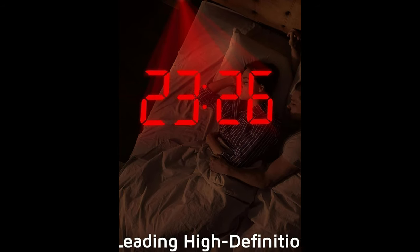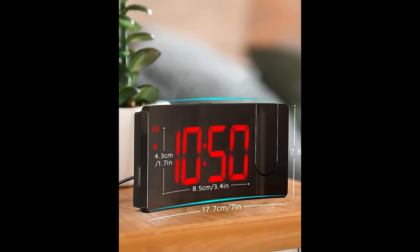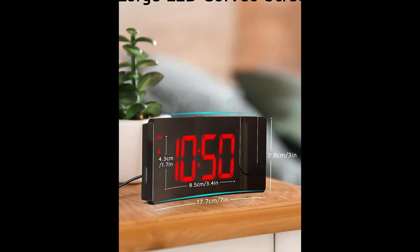This digital alarm clock includes a USB output interface that allows you to charge your phone or other mobile devices while the clock occupies an outlet.